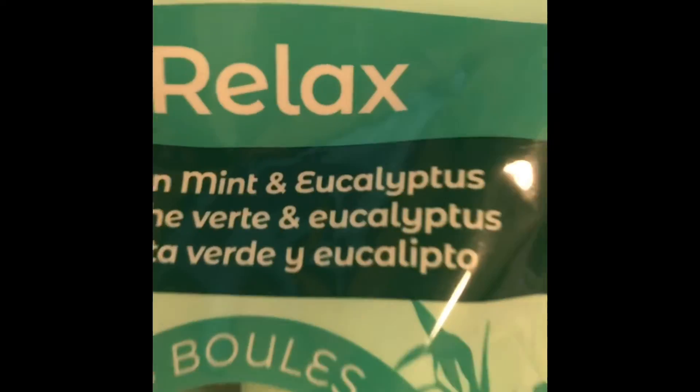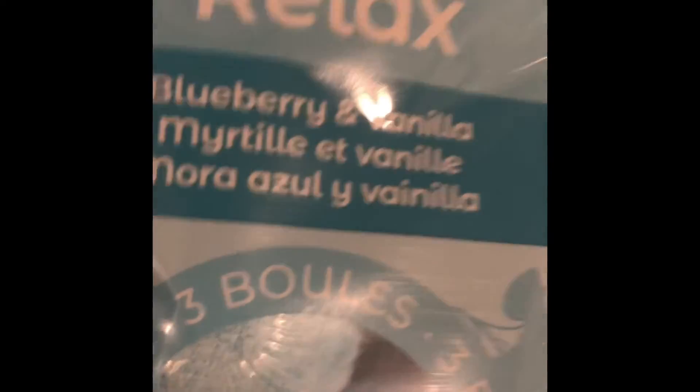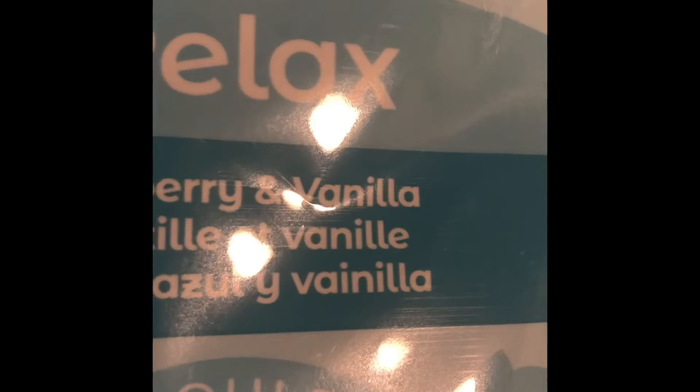I got the green mint and eucalyptus one — it says 'Relax' on it — and then I got the other relaxed one, blueberry vanilla. I know there's a lavender one; I might try that out depending on whether I choose to keep buying dollar store bath bombs or buy in bulk.